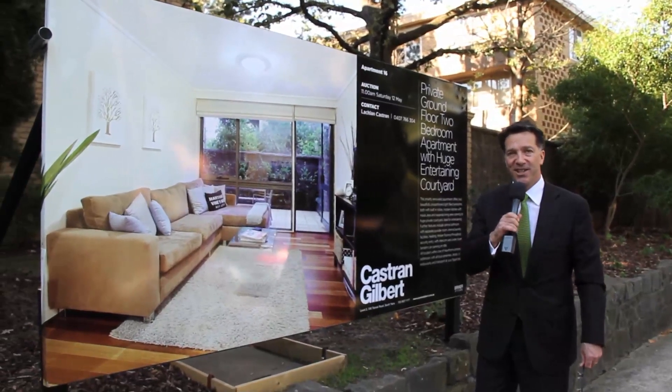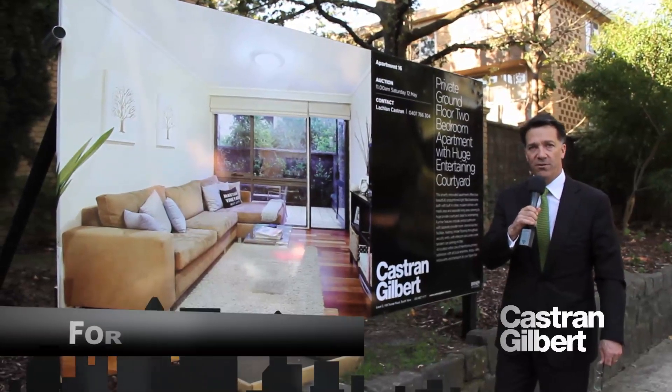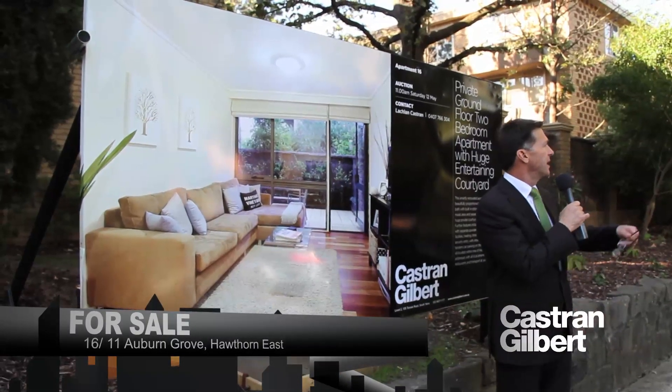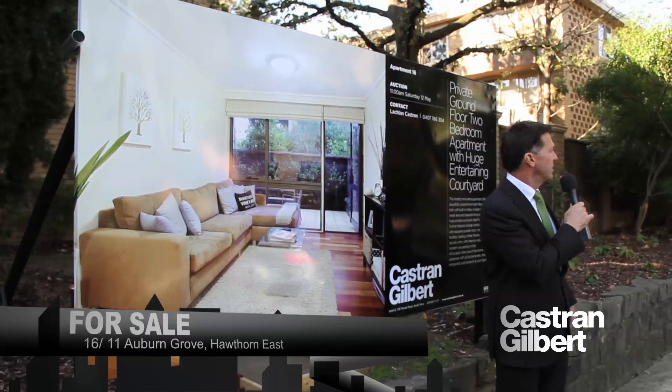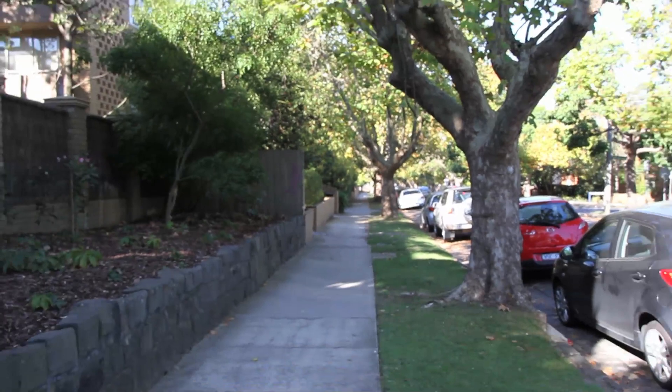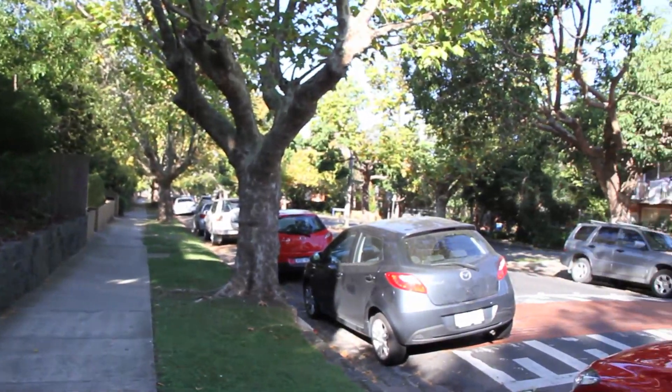I'm out the front of Unit 16, Number 11 Auburn Grove, here in Hawthorn. What a beautiful street — completely tree-lined with these magnificent plane trees. It's autumn, so the change of colour of the leaves is stunning. Come in and have a look, it is really beautiful.